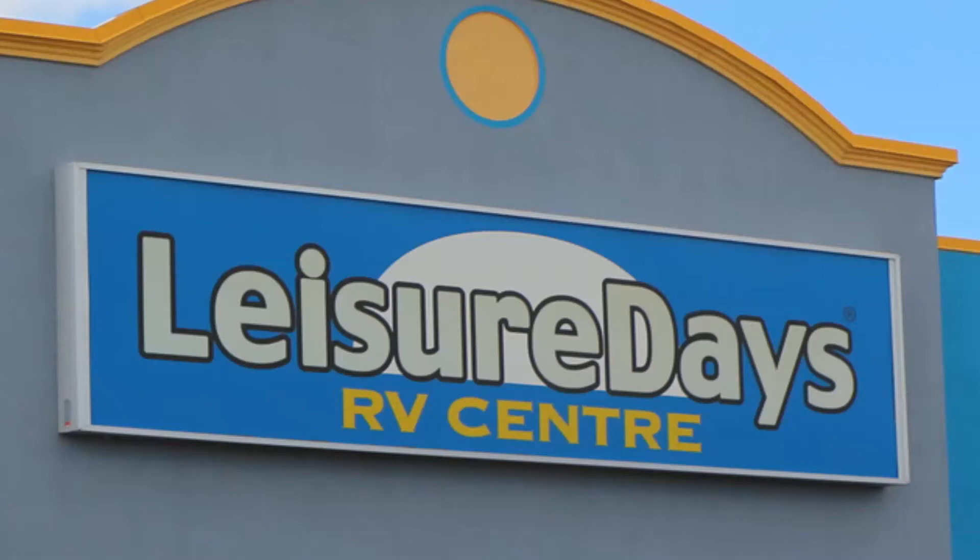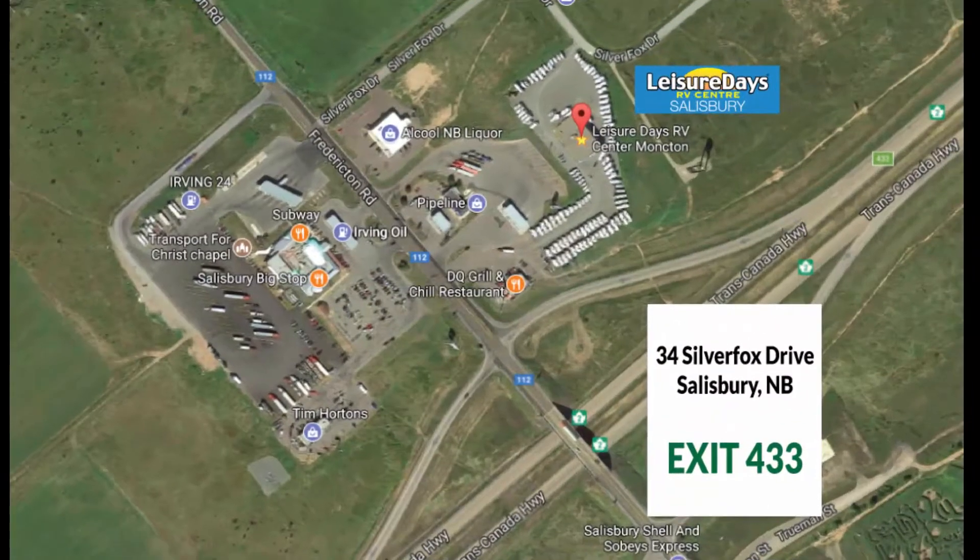Welcome to Leisure Days RV Center in Salisbury, New Brunswick, located at Highway Exit 433, just across from the Irving Big Stop.